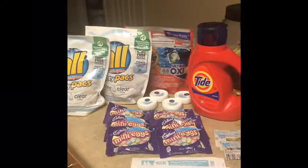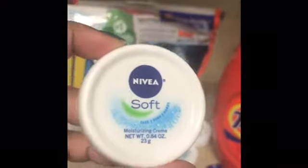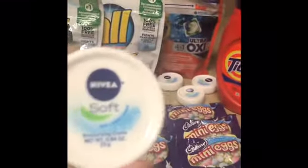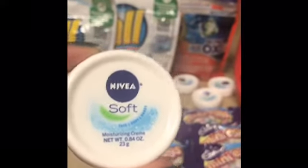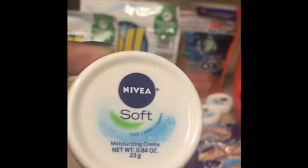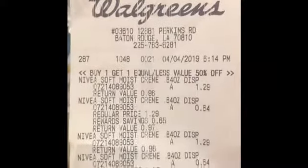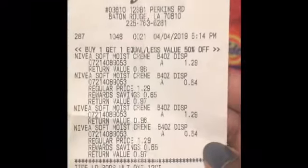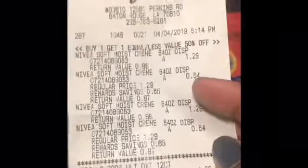Let me tell y'all about these little Nivea 0.84-ounce ones — when you buy two of them you get a thousand points, and when you buy one you get the second one 50% off. They are $1.29 and the second one is $0.64. You get a thousand points — that's almost like two for a dollar if you think about your points back. I got four because they only had four, but if they'd had more I'd have racked up on them.